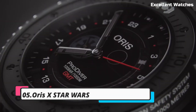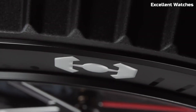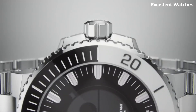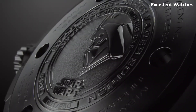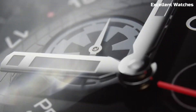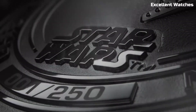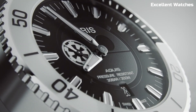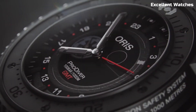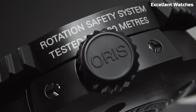Number 5: AORUS X Star Wars. The AORUS X Star Wars collaboration is a thrilling marriage of horology and pop culture, captivating fans of both watchmaking and the iconic Star Wars franchise. These limited edition timepieces pay homage to the beloved series with design details inspired by characters like Darth Vader, Boba Fett, and Stormtroopers. Encased in stainless steel, they exude a unique blend of sci-fi aesthetics and watchmaking precision.